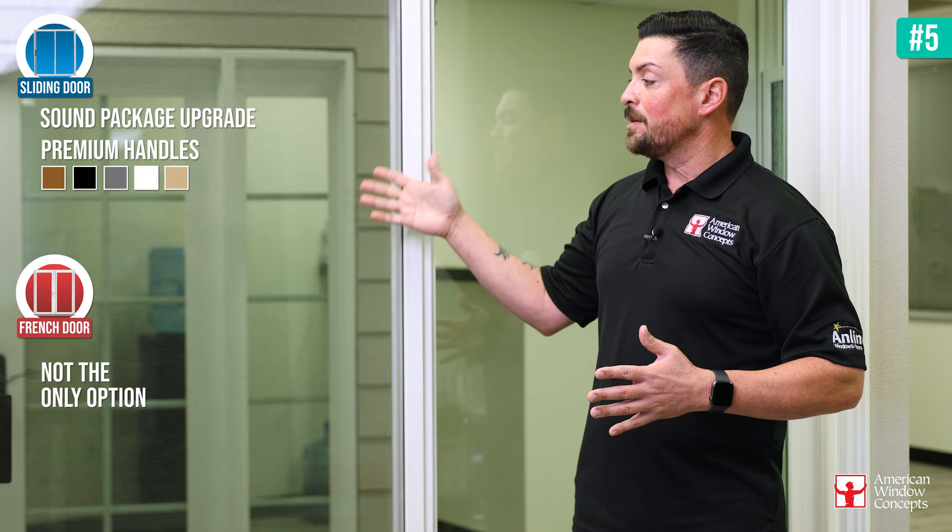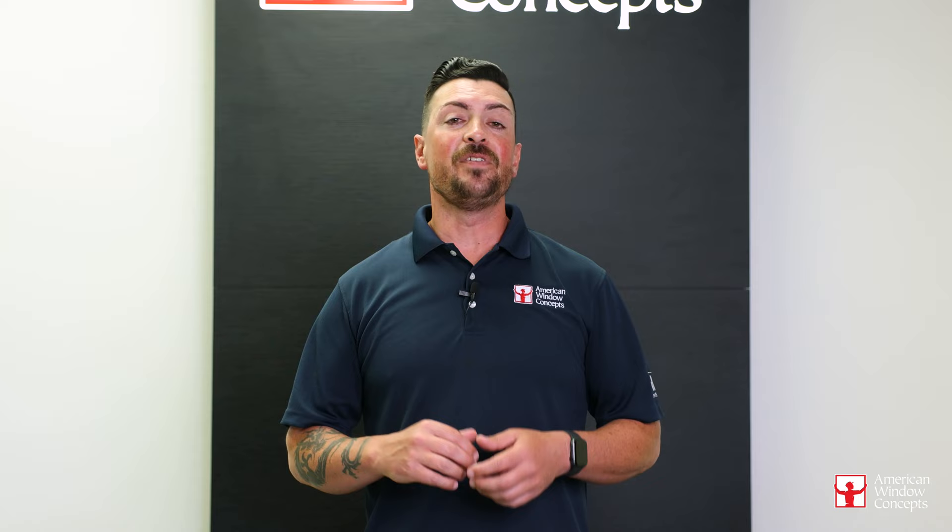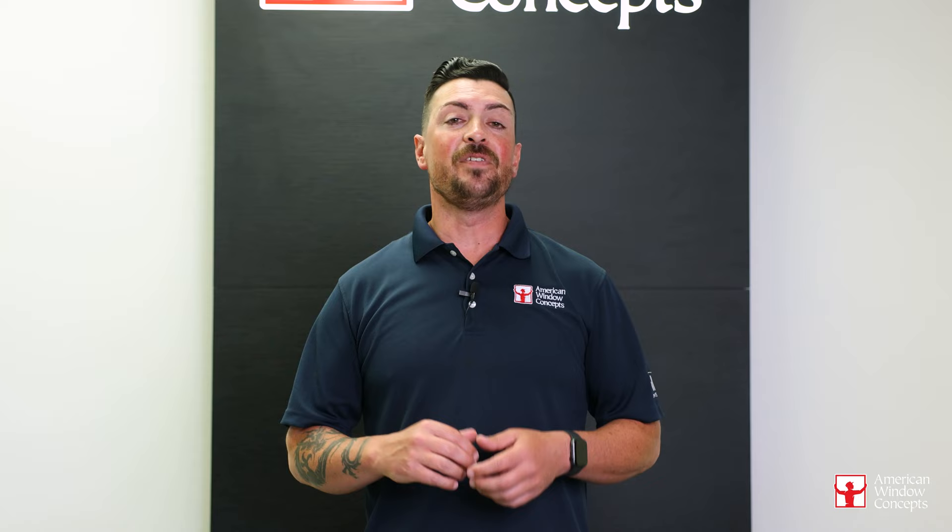And again, you're not going to get a screen with a French door — it's just going to be on a sliding patio door like this. Hopefully this information helps. If you think of anything you have a question about, put it in the comment section and I'll try to answer it as soon as possible. Thanks for watching and make it a great day. If you live in the Ventura or Long Beach area and are interested in a free in-home estimate, go to AmericanWindowConcepts.com. If you find this information valuable and want to continue learning about windows and doors, subscribe to our channel. Thank you so much.